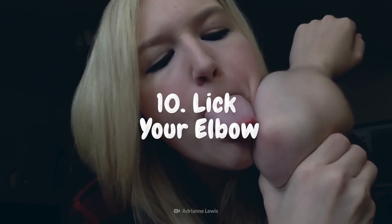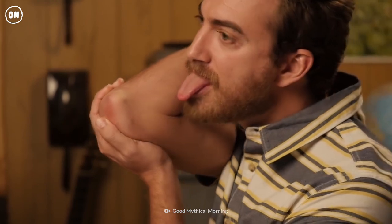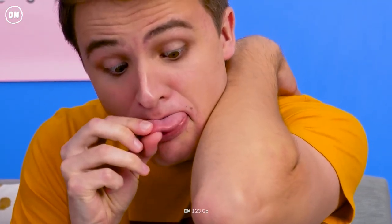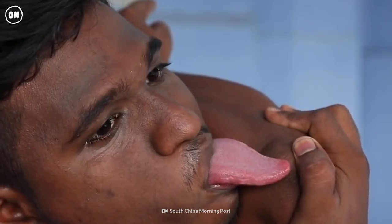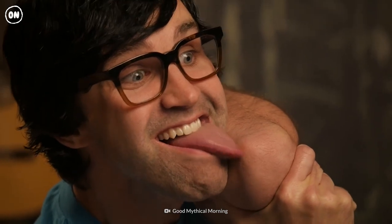Number 10: Lick Your Elbow. Most people can't lick their own elbow due to the awkward angle they have to come at it from. You'll have a better chance of pulling off this trick if you have short upper arms and an abnormally long tongue.